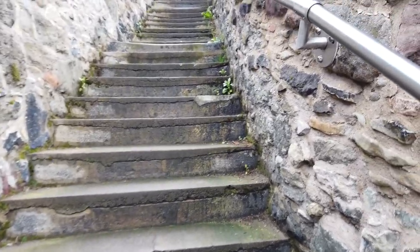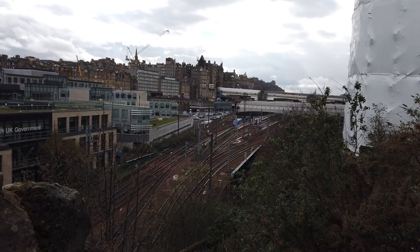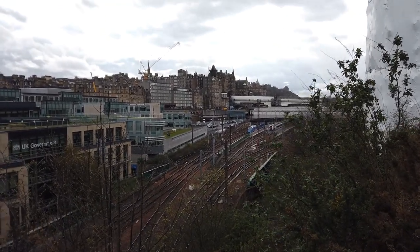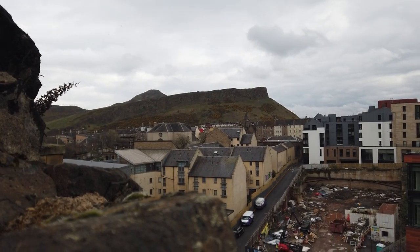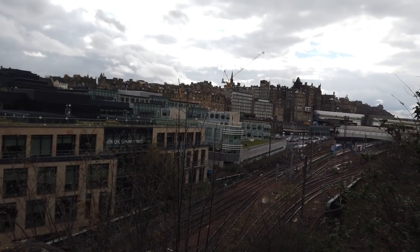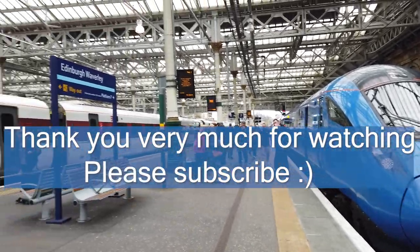I'm not entirely sure if I mentioned this — if you come to the top of Jacob's Ladder, there are a lot of steps, but you can get some really, really good views of the station. I thought you could probably get some pretty good shots of the station, but I sort of discovered this a bit too late. Bye everyone, and goodbye from Edinburgh Waverley.